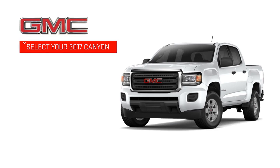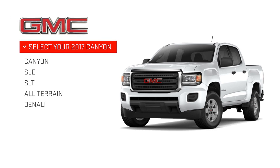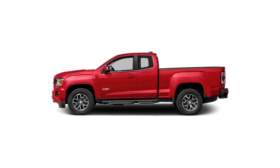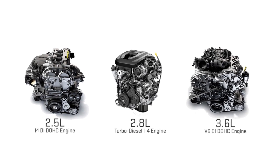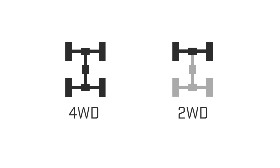Choose from five trims, starting with the Canyon through the top-of-the-line Canyon Denali. Construct your perfect match — choose from three cab and box configurations, three engine types, and either four-wheel or two-wheel drive.